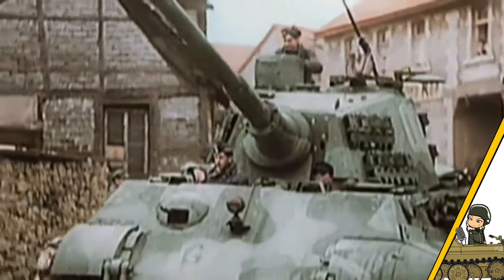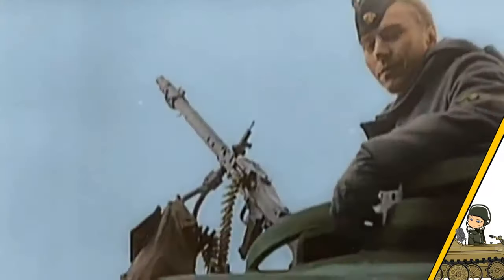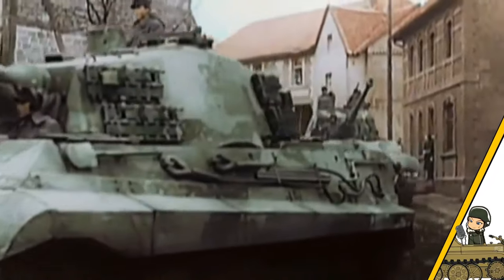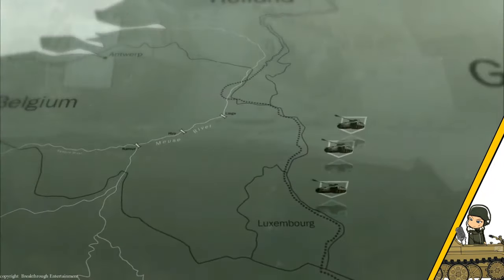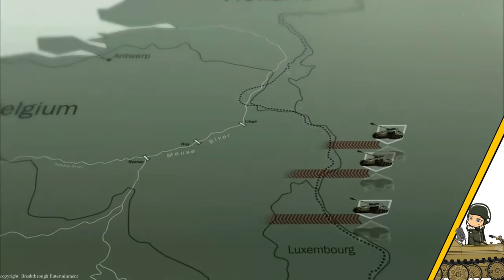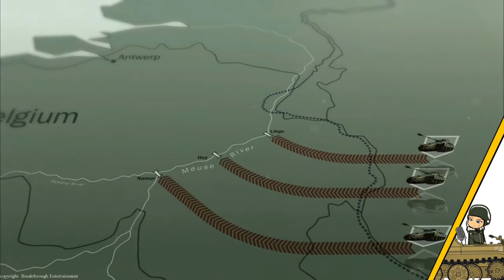The Ardennes offensive was the last major German offensive campaign on the Western Front during World War II. The battle lasted from 16 December 1944 to the 28th of January 1945, and would be a cold, hard-fought, bloody battle that would cost many thousands of soldiers and civilians their lives.